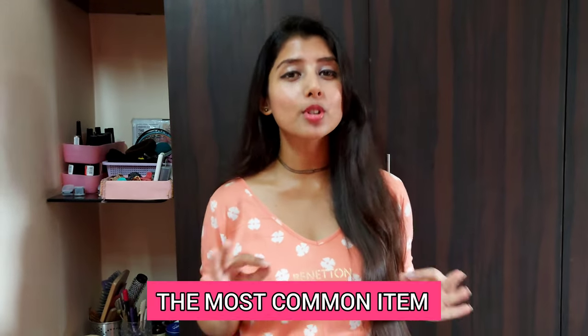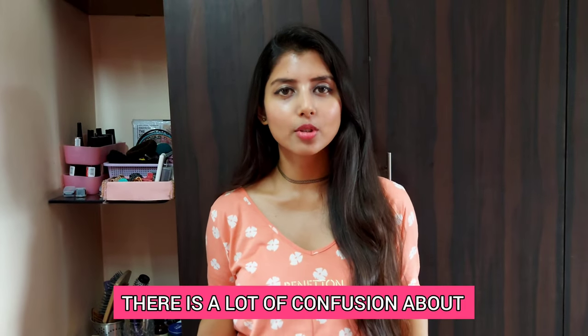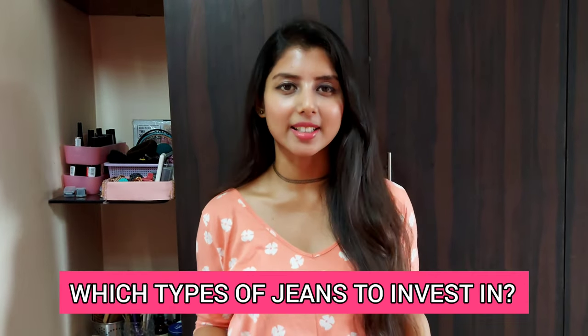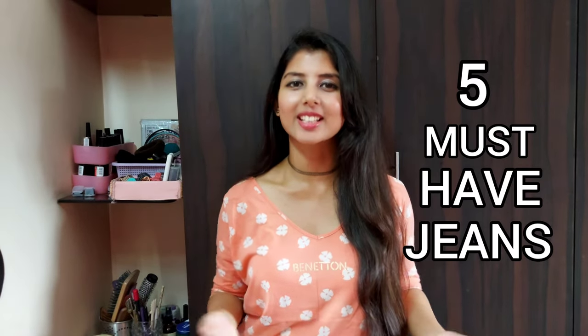Hello, I am Ritu and welcome to my channel. A pair of jeans is probably the most common item with which we start building our closet, but there is also a lot of confusion about which types of jeans to invest in. Today I will be talking about 5 must-have jeans that you need in your closet and how to style them. So keep on watching!